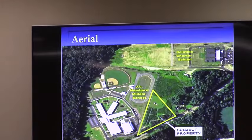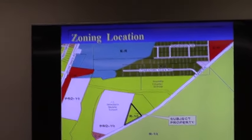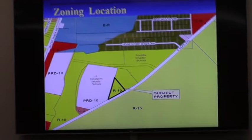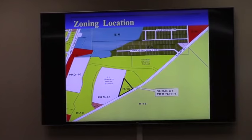Character area wise — not shown here but it's in your packet — this is all neighborhood activity center. It calls for a little higher density and intensity, but not as high as shopping centers. R15 and R10 are what we call non-compliant zonings within the neighborhood activity center, meaning they no longer belong there because they're not intensively zoned. There was a request a few years ago by the same applicant for a church in R10 zoning, and that was approved.